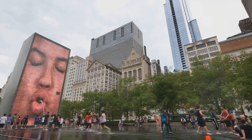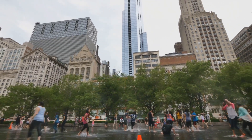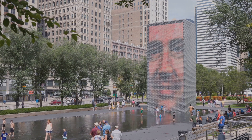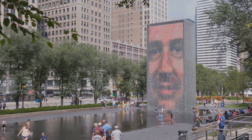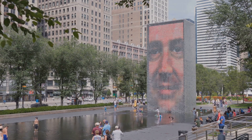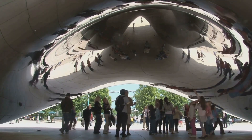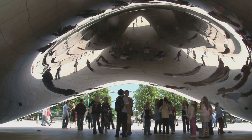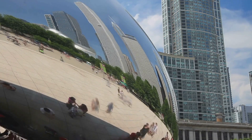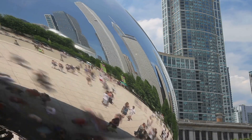A short stroll away, you'll discover the Crown Fountain. This interactive work of public art is a marvel of technology and design. It features two 50-foot glass brick towers which display digital faces of Chicago residents. In the summer, it transforms into a playful water feature that delights both children and adults alike. The park also boasts the Jay Pritzker Pavilion, a bandshell like no other — designed by world-renowned architect Frank Gehry, this outdoor concert venue can accommodate up to 11,000 music lovers.